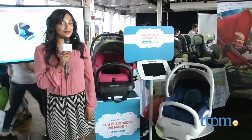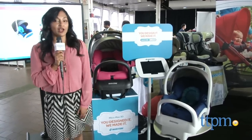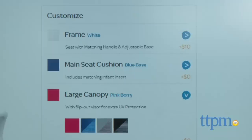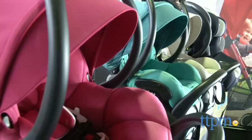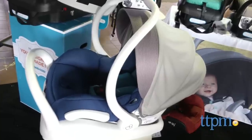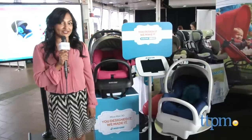We already know that Maxi Cosi makes one of our favorite infant car seats, but where do we go from there? Design, of course. The Miko Max 30 allows parents to customize their very own infant car seat. You can choose from black or white bases, solid colors, pinks and blues and stripes. There are over 539 choices for you to customize your very own infant car seat.